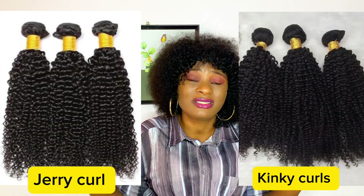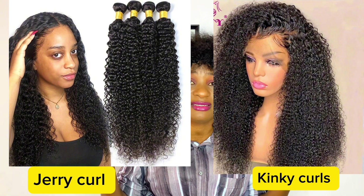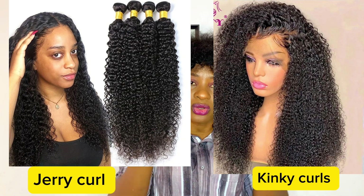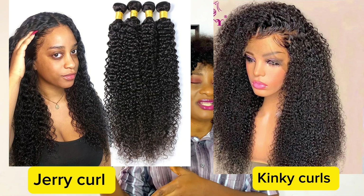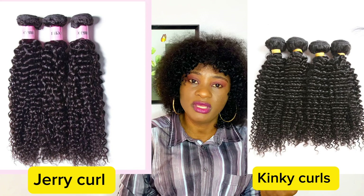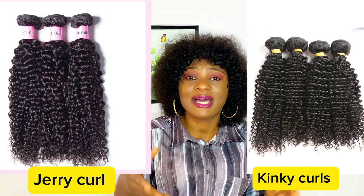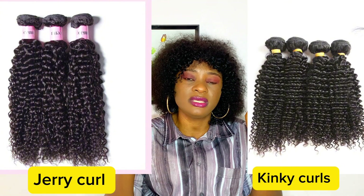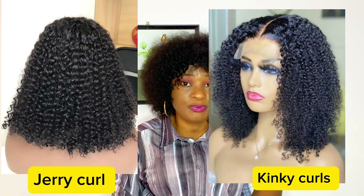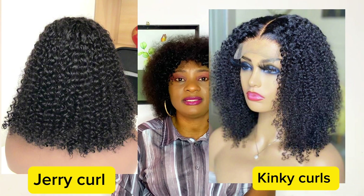Jerry coil and kinky coil are almost the same. If you're not experienced you might mistake one for the other — you need to take your time to study them. Jerry coil is kind of a combination leaning more toward kinky coils but also sharing qualities with pixie coil. The size of a jerry coil is bigger than kinky coils; kinky coil sizes are always smaller, but jerry coil has a bigger size.